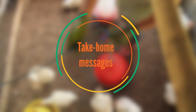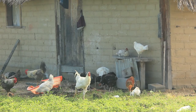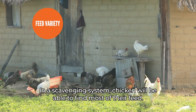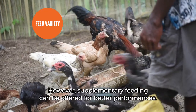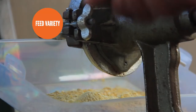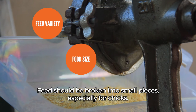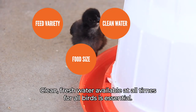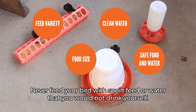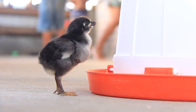Take-home messages. In a scavenging system, chickens will be able to find most of their feed. However, supplementary feeding can be offered for better performance. Feed should be broken into small pieces, especially for chicks. Clean, fresh water available at all times for all birds is essential. Never feed your birds with spoiled feed or water that you would not drink yourself.